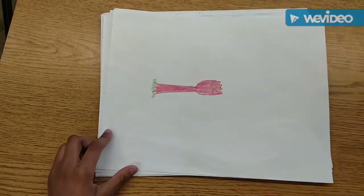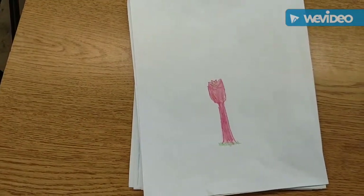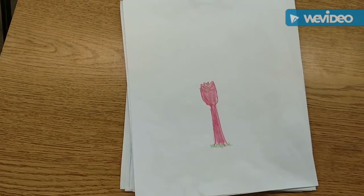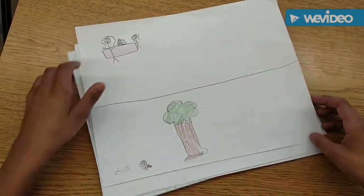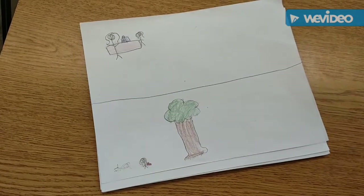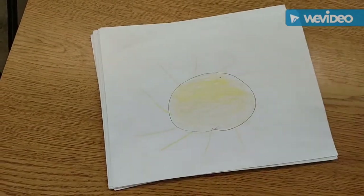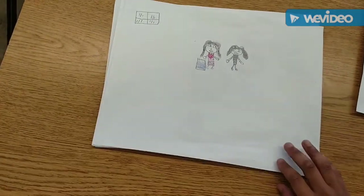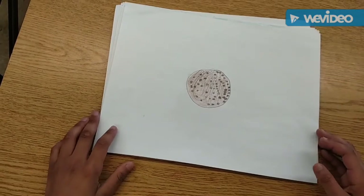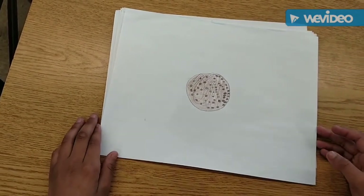A rose is a renewable resource because it reduces the energy of the plant. A tree is a renewable resource because it gives oxygen. The sun is a renewable resource because it gives us energy. Paper is a renewable resource because it comes from trees. A cookie is a renewable resource.